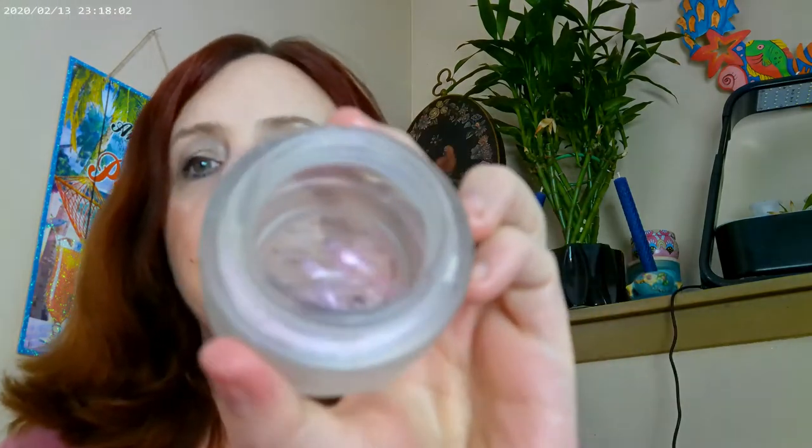Empties! First off, I used up the Beauty Pie Super Healthy Skin. It's gone — there isn't any left. I'm going to recycle this, and I am planning to purchase it again but just haven't yet.